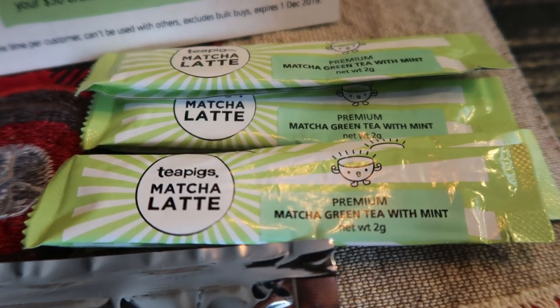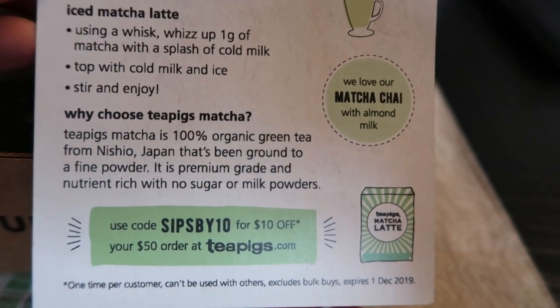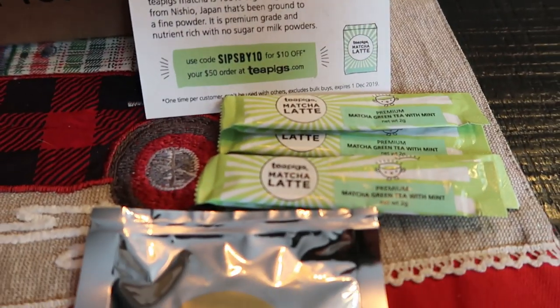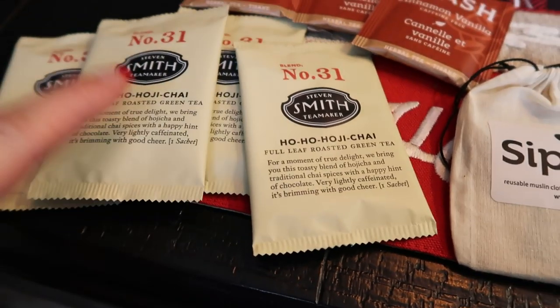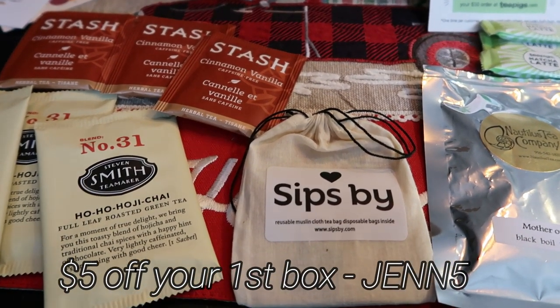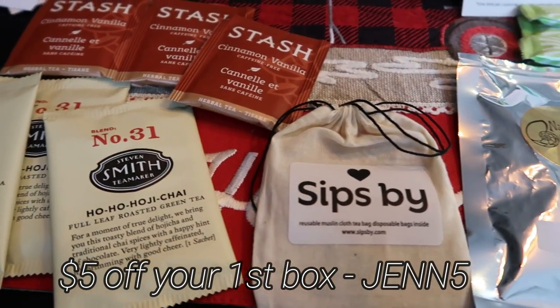Here are the matcha from Tea Pigs — matcha latte. They sent a little card with ideas for hot matcha latte, iced matcha latte, and why to choose their matcha. You can see that if you use the code, you get $10 off your $50 order at Tea Pigs. So that was my December box — I can't wait to dig in. If you're interested in SipSpy, you can use the code GEN5 for $5 off your first box. It is not an affiliate link — they send me the box and I don't receive any kickback. It is just a $5 off your first box discount for you. Highly recommend.